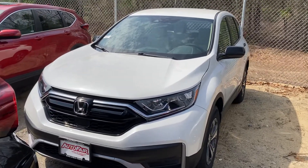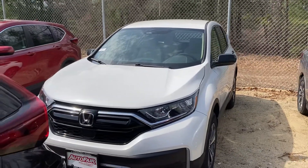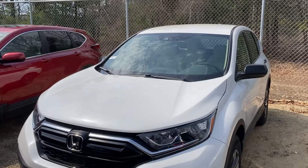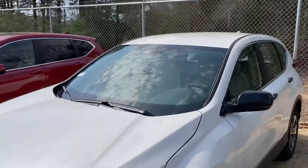Good morning, this is Sami at Autofair Honda. Alex at our BDC department at Autofair Honda of Manchester asked me to make this short video for you for the all-new 2021 Honda CRV. It's a beautiful color — white on beige, alloy wheels.